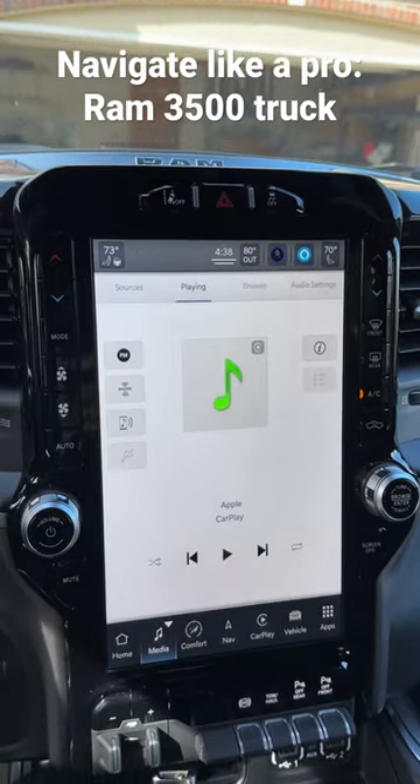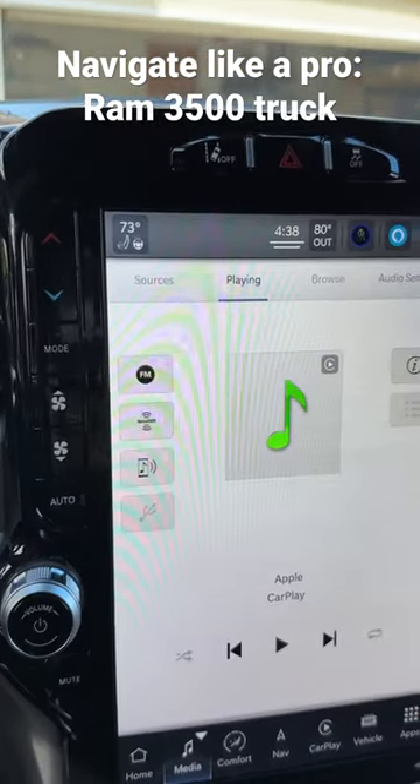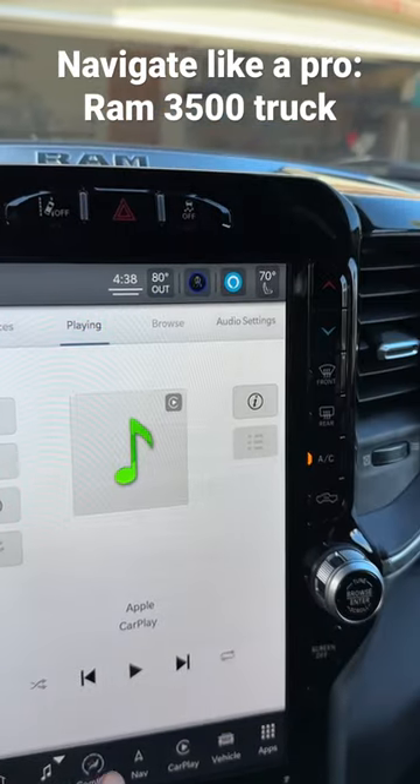On the media screen you've got FM, Sirius, your phone, and all kinds of options.